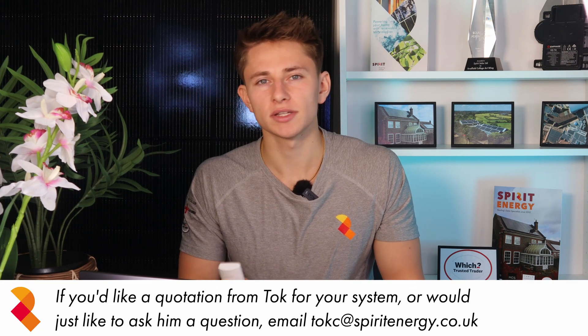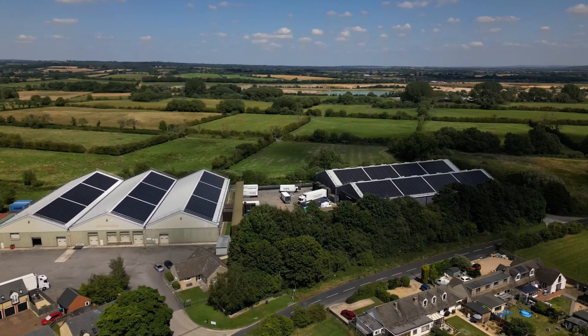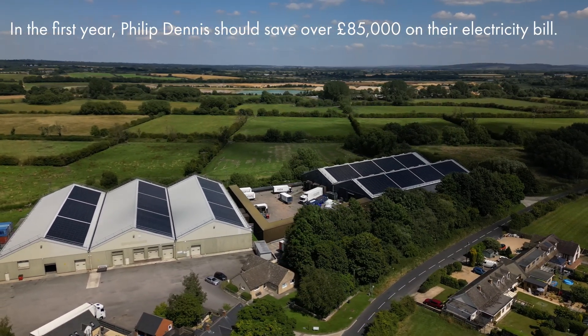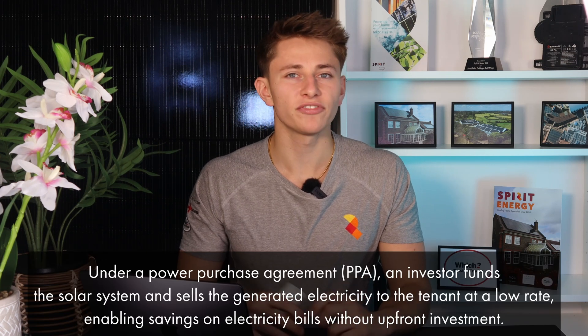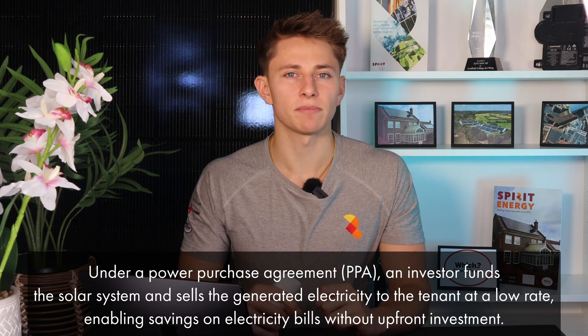If you have a warehouse or a commercial building, the returns on solar are so great that the payback period can be as low as three to four years. Our recent installation at Philip Dennis Food Service is saving them over £85,000 per year, which means that businesses in a similar situation are losing £7,000 a month on their electricity bills because they don't have solar. Commercial solar can be fully financed and businesses can save over 50% on electricity bills without paying a deposit and with no negative impact on cash flow, which I'll explain in this video.